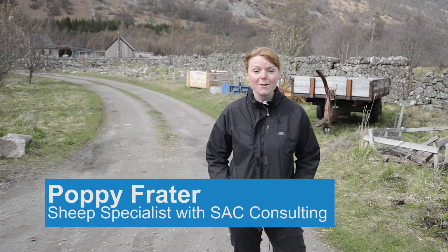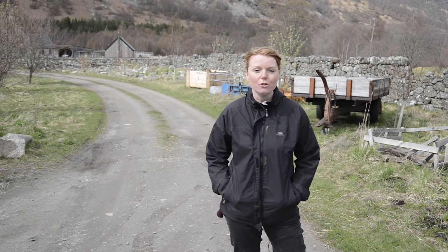My name is Poppy Freighter. I am a sheep specialist and today we are going to talk about cattle and sheep nutrition.